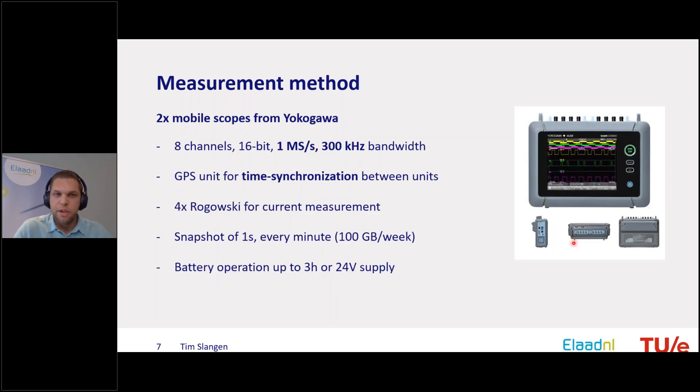Regarding the measurement method, there is no normative method yet describing how you should measure superharmonic disturbances, especially not for field measurements. The existing standards mainly describe a line impedance stabilization network (LISN) or artificial mains network for lab measurements. In field measurements you have to deal with the situation you find there and do measurements at that point.